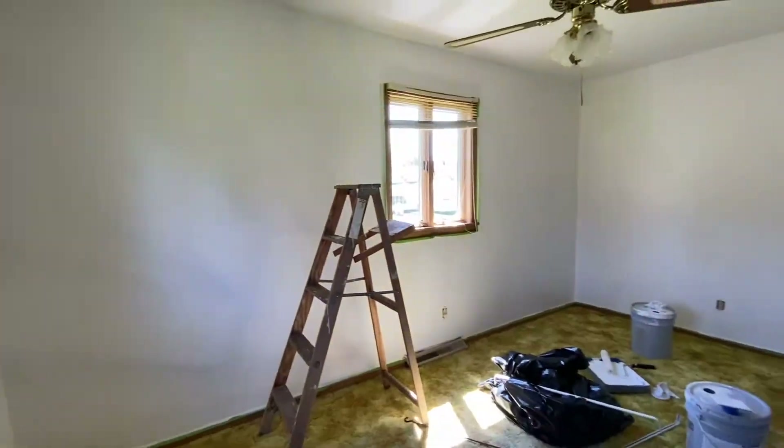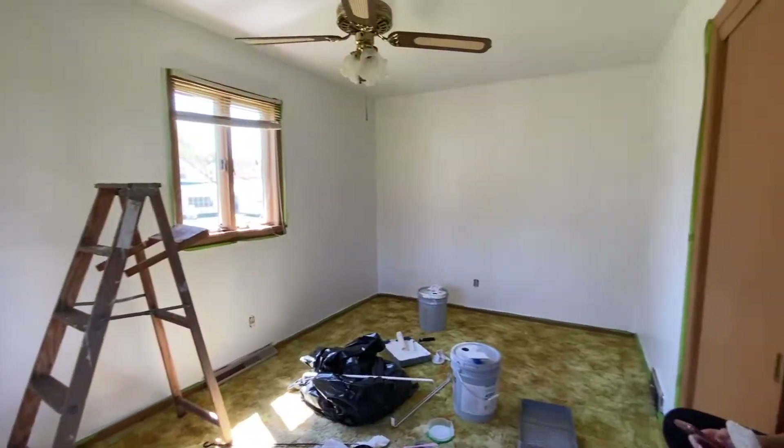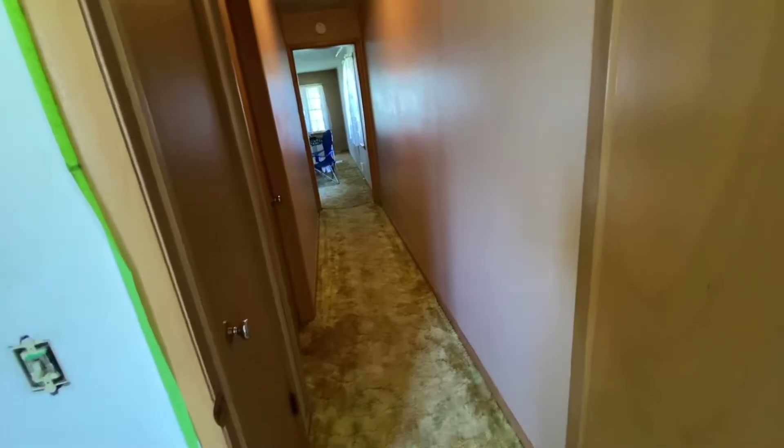It's already such a big difference — look at this. This room looks so much bigger, so much brighter. It's going to be really nice when it's all done. So I'm going to go ahead and start painting the hallway — I'm going to start trimming it out and then just painting it.